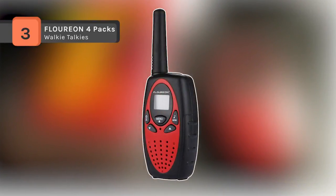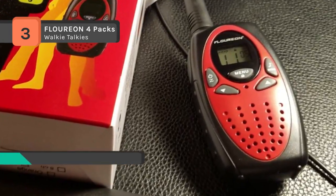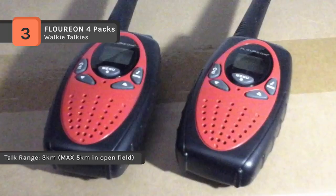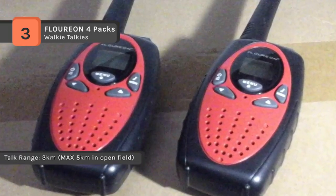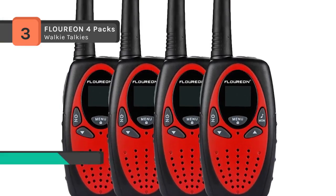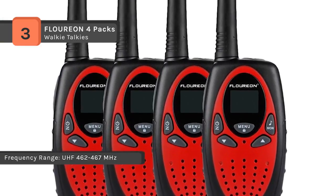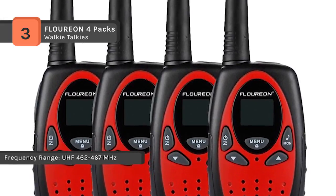The Florian 4-Pax walkie-talkie set has FRS-GMRS two-way radio providing access to both the FRS and GMRS bands with long-distance communication. Supporting a 22-channel PMR system to transmit and receive, they offer long-range communication up to 3,000m. It gives you 22 channels and 121 privacy codes totaling 2,662 combinations, and it is easy to find an available channel.